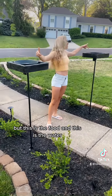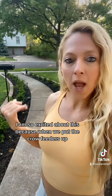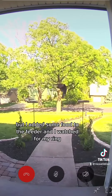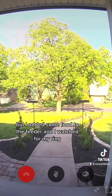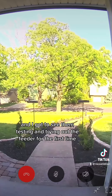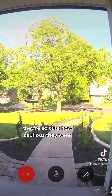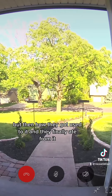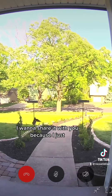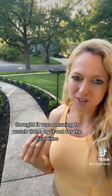This is the food and this is the water. I am so excited about this because when we put the crow feeders up, I saw when the crows got here. I added some food to the feeder and watched from my ring camera, and I got to see them testing and trying out the feeder for the first time. They're so cute — how cautious they were, but then how they got used to it and finally ate from it. It's the cutest thing. I want to share it with you because I just thought it was amazing to watch them try it out for the first time.